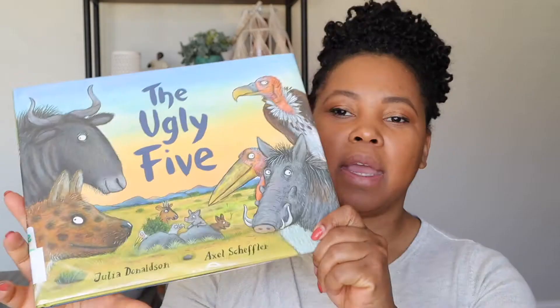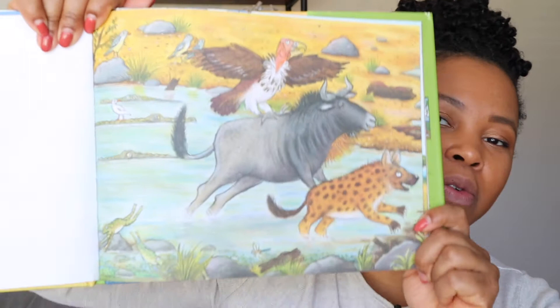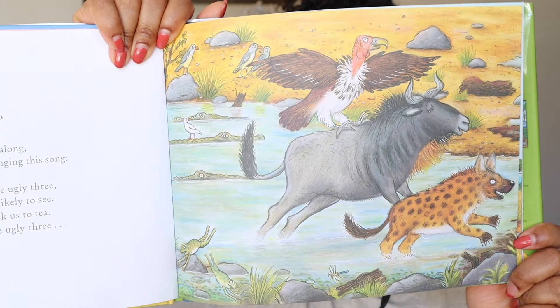This next book is called The Ugly Five. It's about five animals: the wildebeest, the warthog, the spotted hyena, the lappet-faced vulture, and the stork. In this book we're learning about all the special things these animals can do even though they don't look the nicest — they're still really cool animals. Of course anything gross, ugly, or stinky — my boys love books like this.